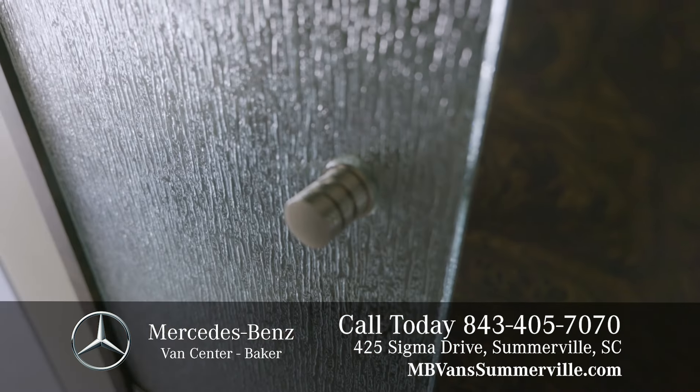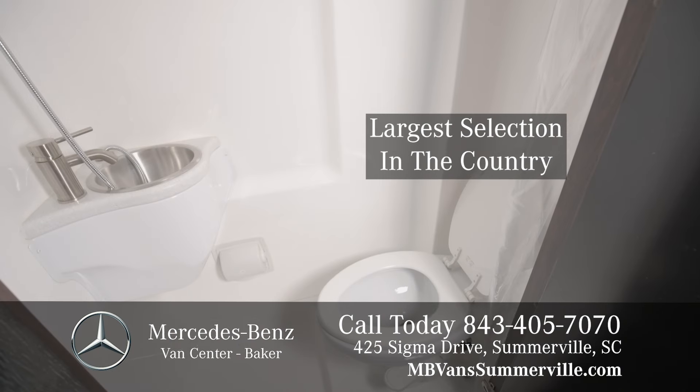This RV offers a rain glass shower door which opens to a wet bath with sink, porcelain toilet, and a stand-up shower.